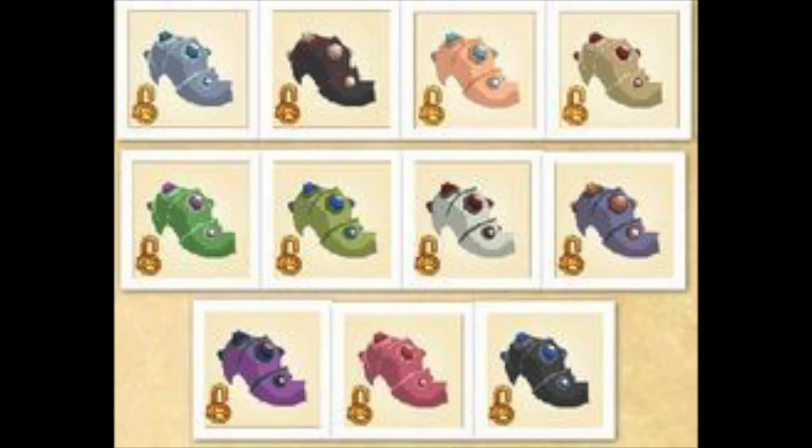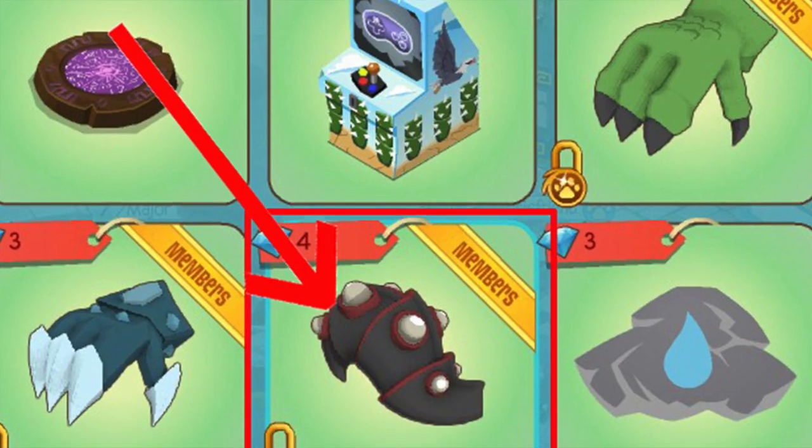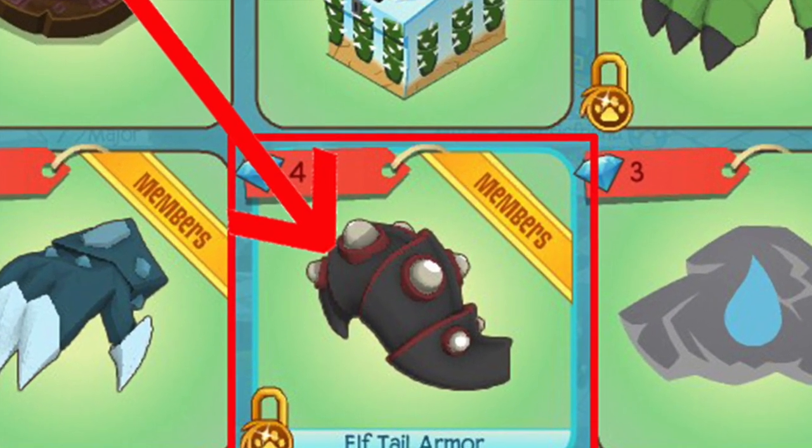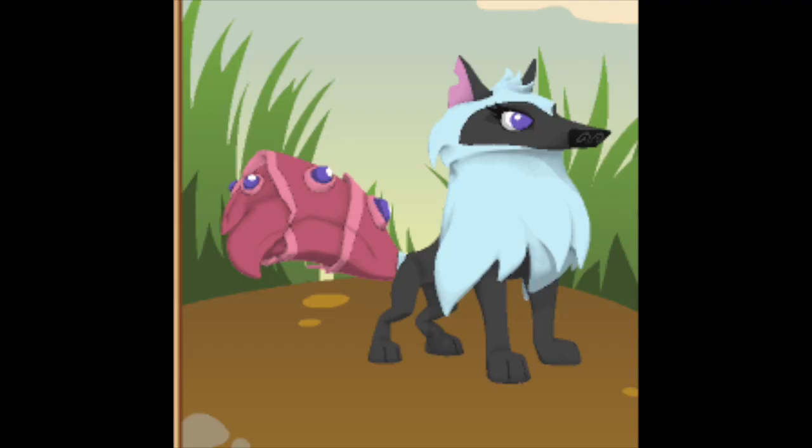Tail armor was a monthly member gift that slowly gained rarity as its release date faded away. This, combined with the fact that there are very few cool tail items in the game, made it one of the most popular items in the game. Now that it's in the Diamond Shop, it's even more popular because it's so easily accessible, and it's become a very standard inclusion in most wolf, fox, and arctic wolf looks.